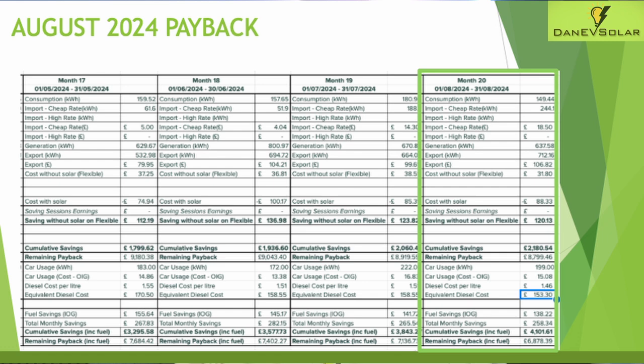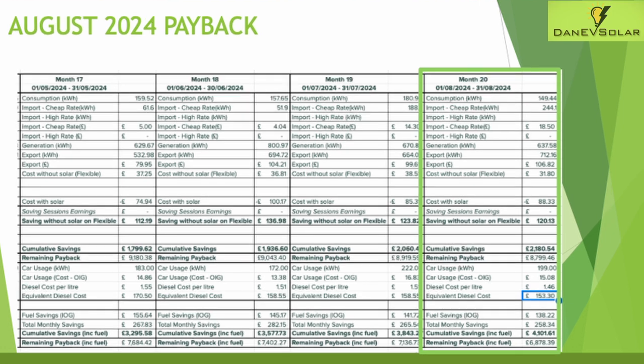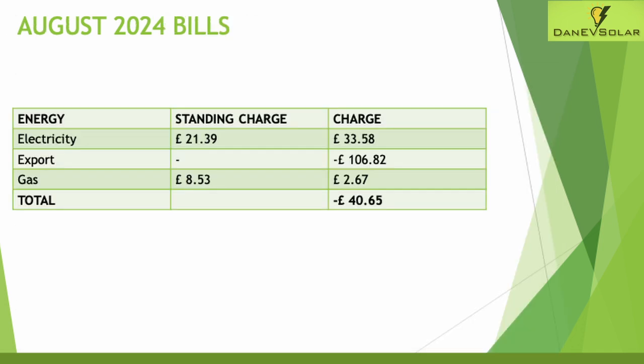Comparing the cost of diesel per litre on my old BMW 3 Series — around £1.46 for the month of August — that would have cost £153.30 for the miles I've done, giving fuel savings of around £138 for the month. Adding that together with the overall solar savings, that's £258 for the month. While EV savings can't be attributed directly to solar, I always like to include this, and together that equates to a cumulative saving of over £4,000 — which is fantastic.